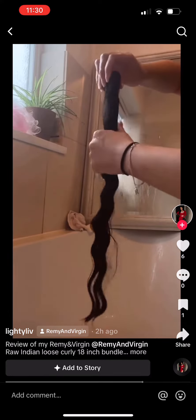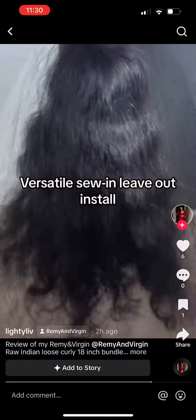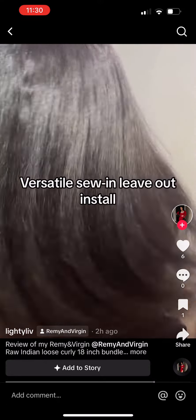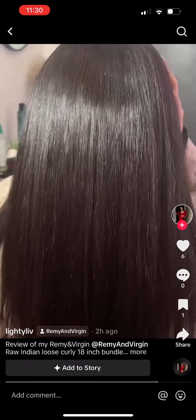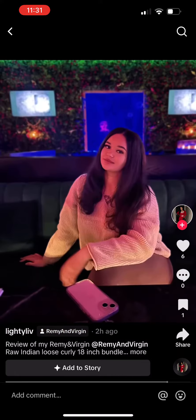As you can see it's so beautiful when wet — it's definitely not a water wave texture. So this is the hair when it's dried and then after my install, and then this is the hair when it's straightened. I don't really like it straightened, I much prefer the big huffy look.